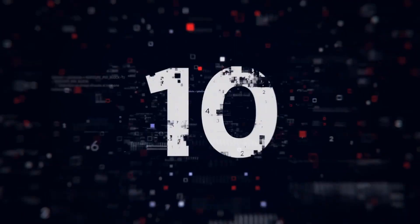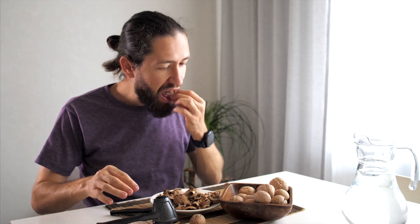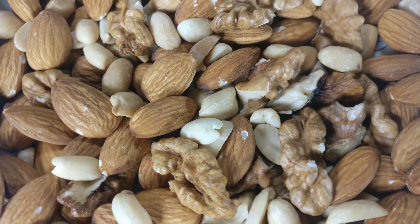Number 10: Nuts. Nuts are a great snack option to help tide you over between meals. They're good sources of all three satiety boosters: protein, fiber, and healthy fats.